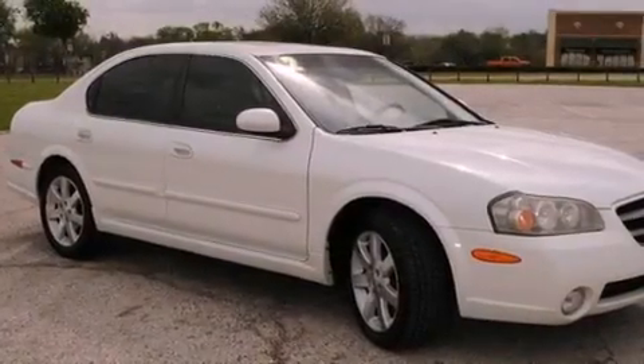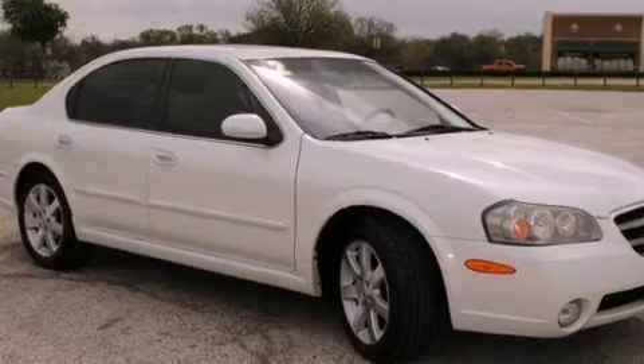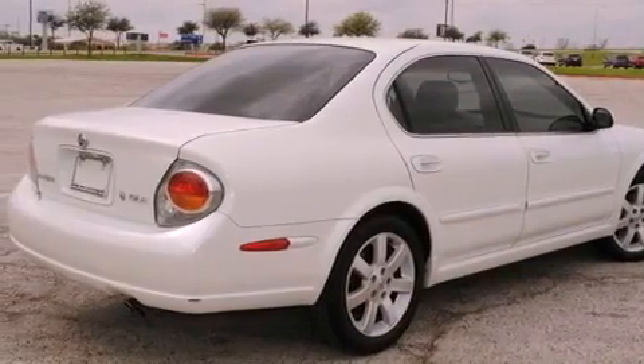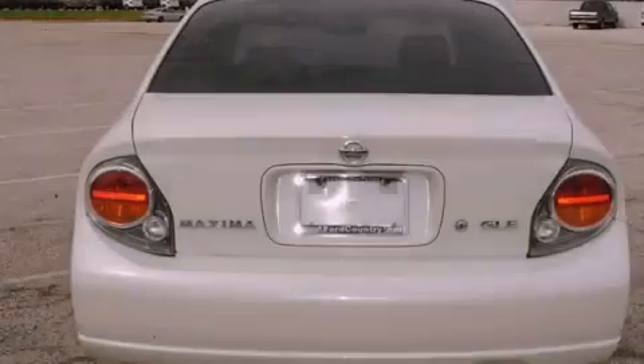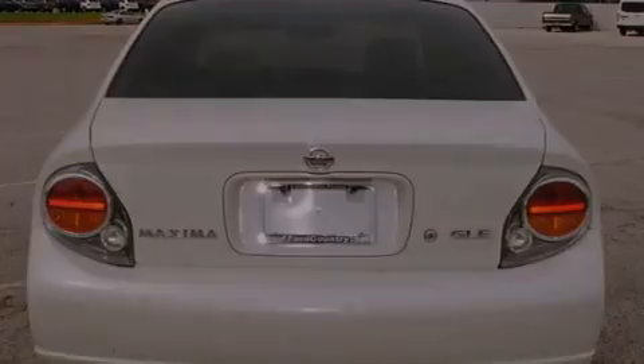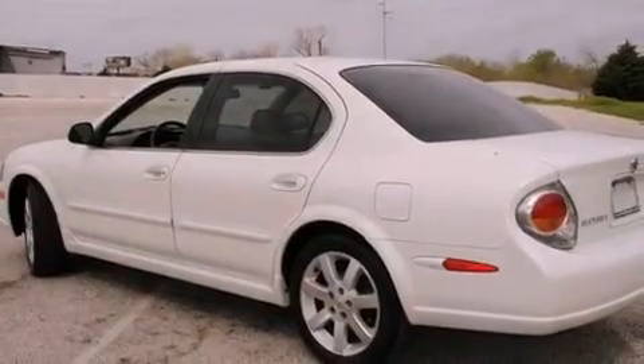Features include a moonroof, xenon headlights, a home link feature, a premium sound system, leather interior trim, a security system, fog lamps, an anti-lock braking system, a rear window defroster, and power adjustable seats.